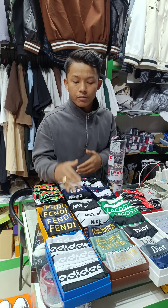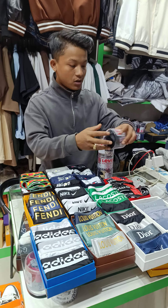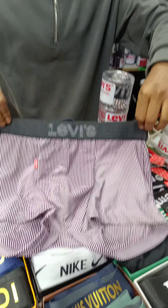Now I'll show you a video of underwear. First of all, Levi's is in this box. This is the design of the box.